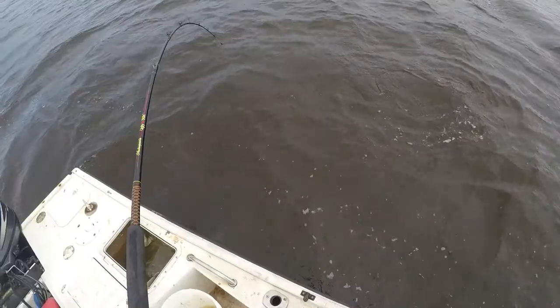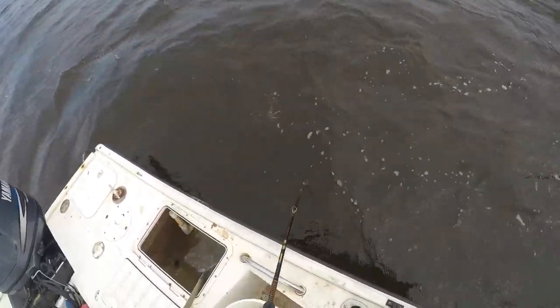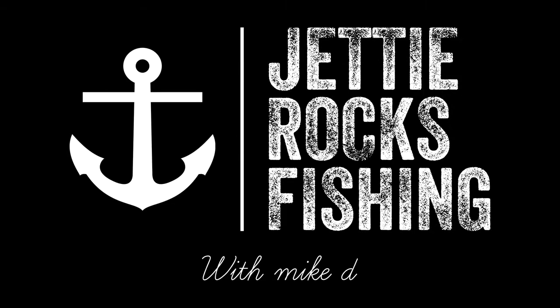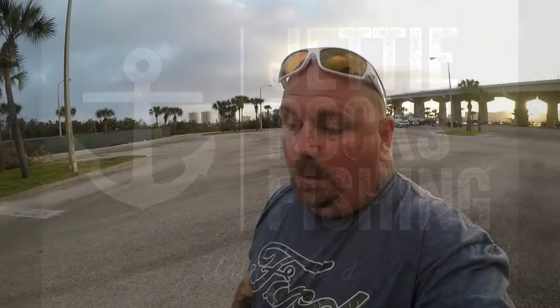That was a shark, all right! Good morning y'all, welcome to Jetty Rocks Fishing, I'm Mike D. It's a beautiful Friday morning.